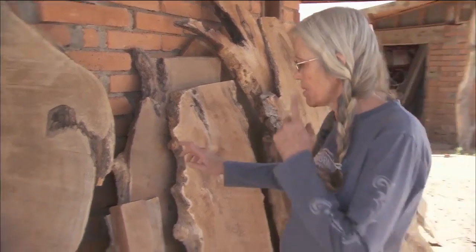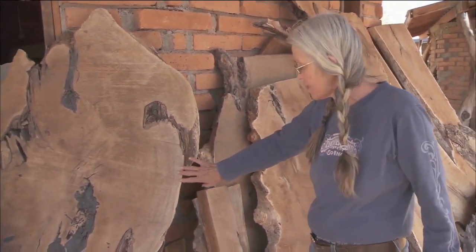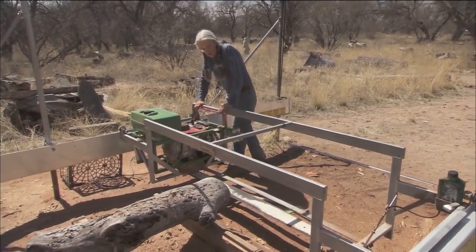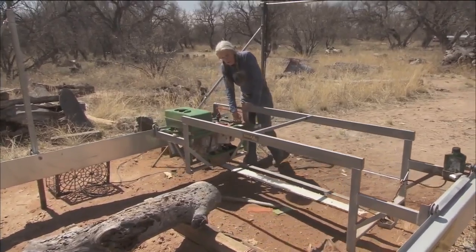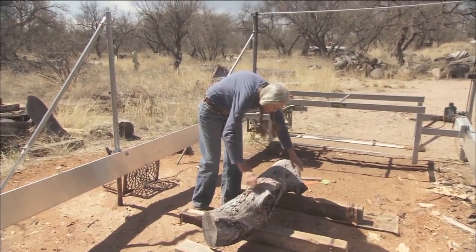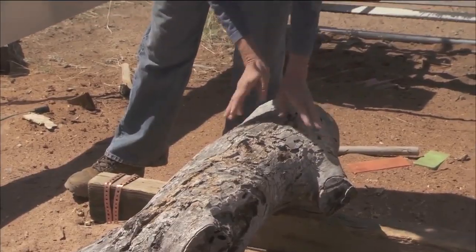These are some of the really big slabs. My husband cut this one. I've made a few tables out of it. It's really hard work, especially for an older woman, but I like it because I'm working all by myself mostly, so I make my own hours. Mostly I just make things as I want to.